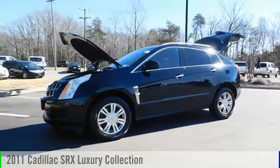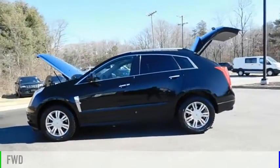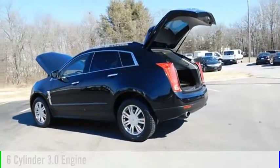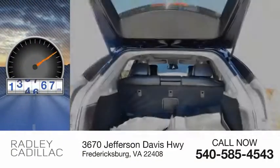Take a ride in the 2011 SRX. This vehicle is powered by a front-wheel drive, 6-cylinder, 3.0-liter engine, and comes with an automatic transmission. This vehicle has less than 140,000 miles.